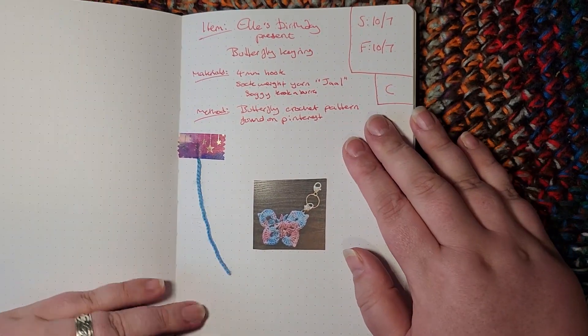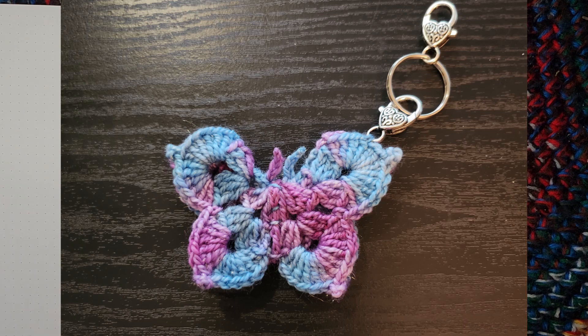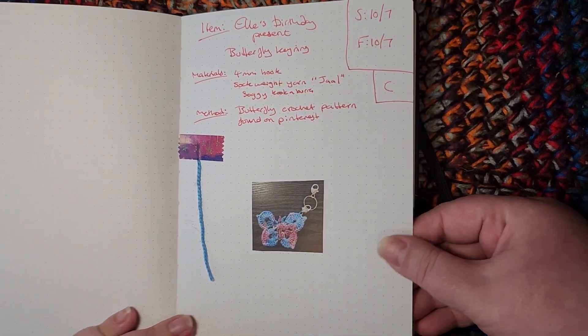The next thing I made was a birthday present for my colleague Ellie. She wanted something butterfly-themed and a keyring, so I found a nice little butterfly crochet pattern on Pinterest, made a couple of bits and bobs, and she absolutely loved it — she's got it on her keys now.